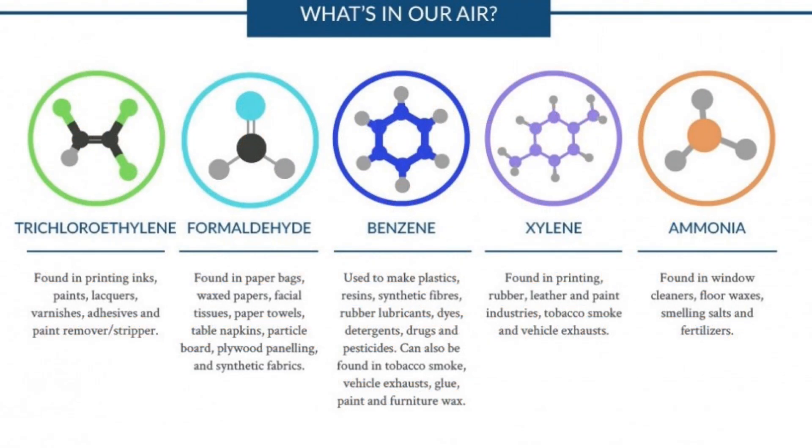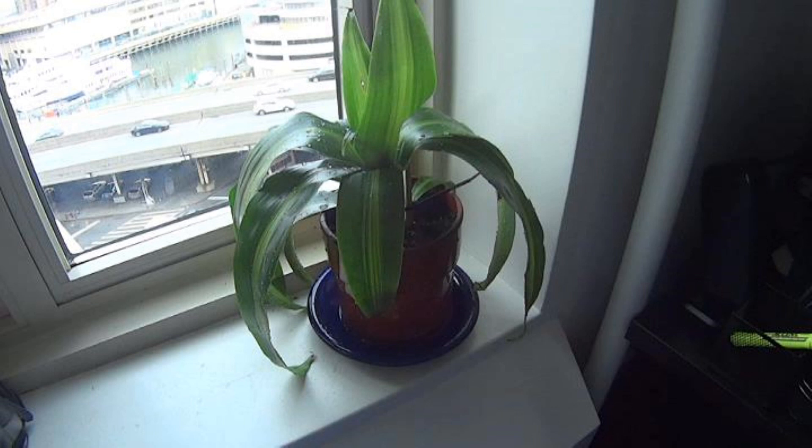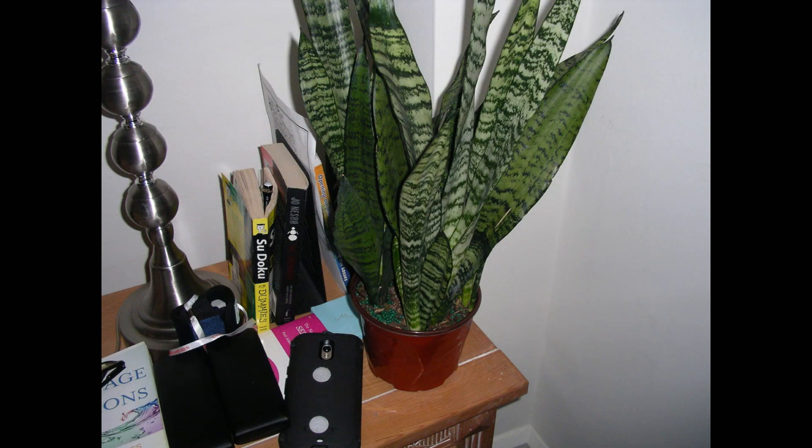In the end, I wasn't convinced that plasma wave does any more than a few house plants will do for you, as was proven in the well-known NASA space program studies in 1989.